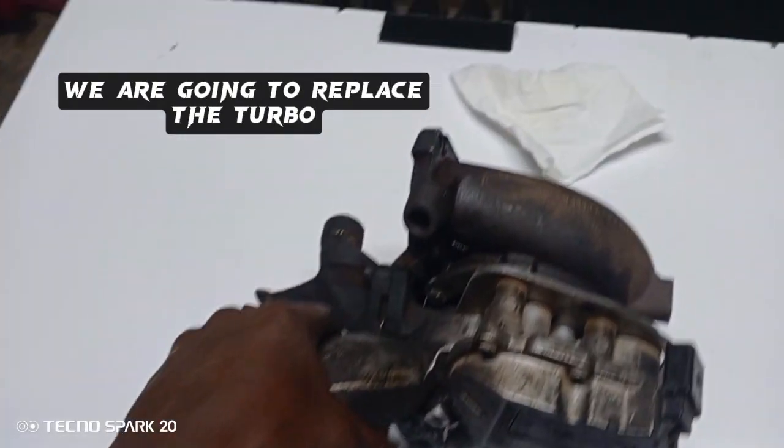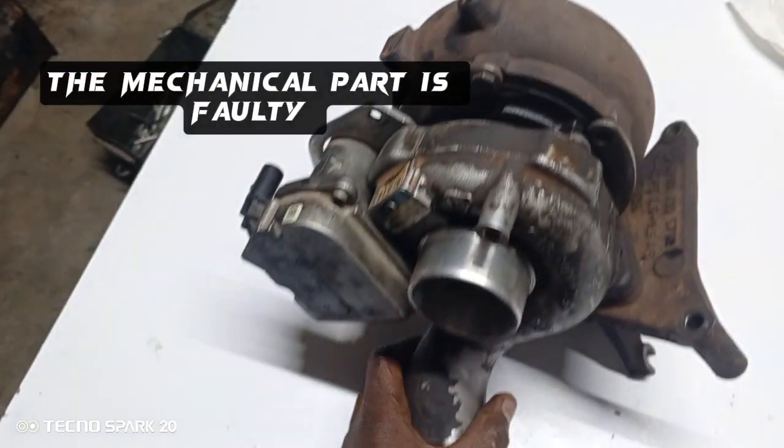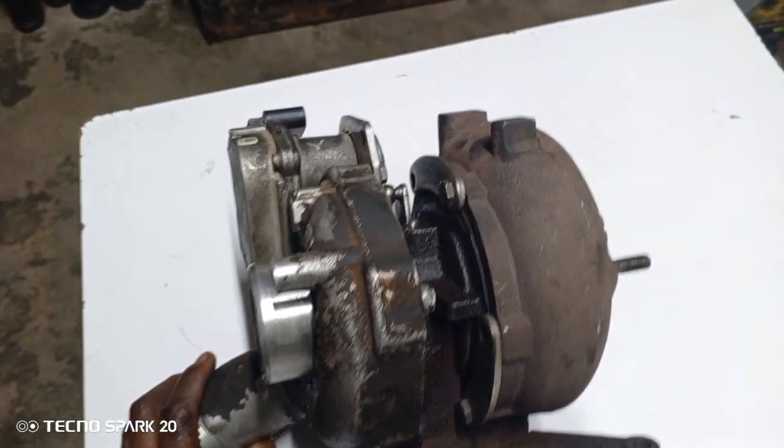We are going to replace the turbo — it's not working. I have a mechanical part as a fault, so we are going to replace the turbo.